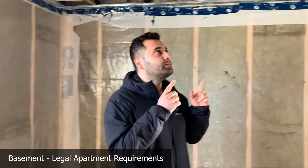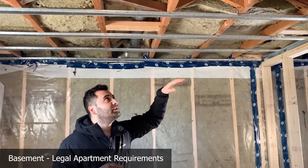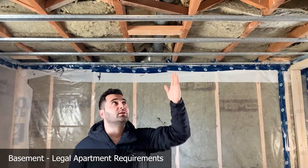I want to talk about some of the things we had to do in this basement in order to legalize it. First, in the ceiling, we had to get in two layers of safe and sound insulation, and then we had to get resilient channeling to catch any vibration coming from the upper floor. Underneath the resilient channel, we have 5/8 fire-rated drywall to provide fire separation.